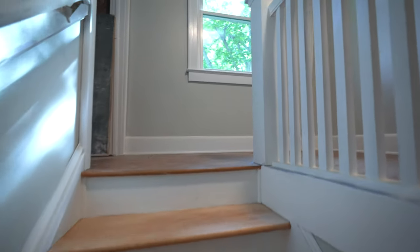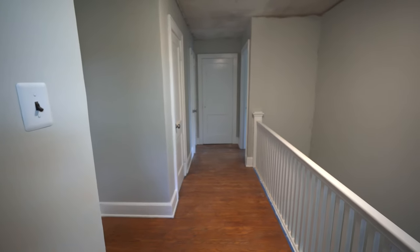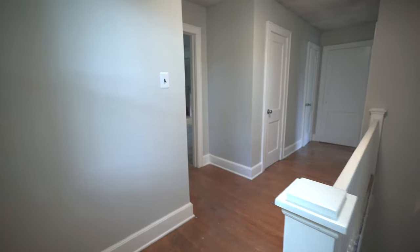Let's head upstairs — we're just going to breeze through this because it's more of the same. We've painted the walls and trim, added new light fixtures and hardware. We do have to finish patching and painting the ceilings up here, and other than that the only new exciting thing happening is a new bathroom.